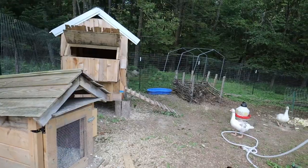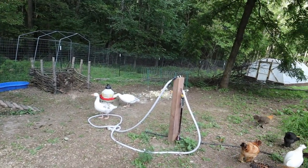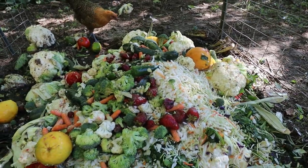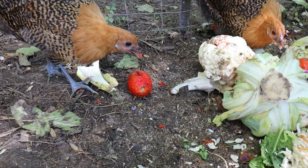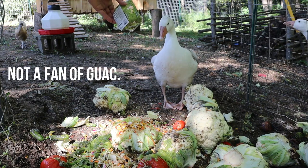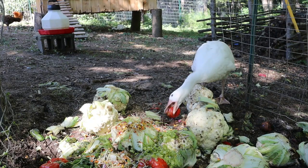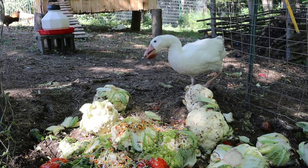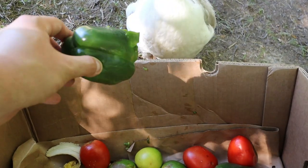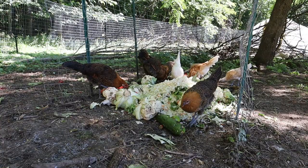They don't poop as much in the coop now so I don't have to clean it out as much — it's a win-win. The compost system is going really well. I'm getting local grocery store food waste two to three times a week, piling it in there, and the chickens and geese pick through it. The rest turns into compost which I flip into the next pile. It's saving a lot of money on feed and they're getting high-quality food while producing high-quality compost for my trees and garden next year.